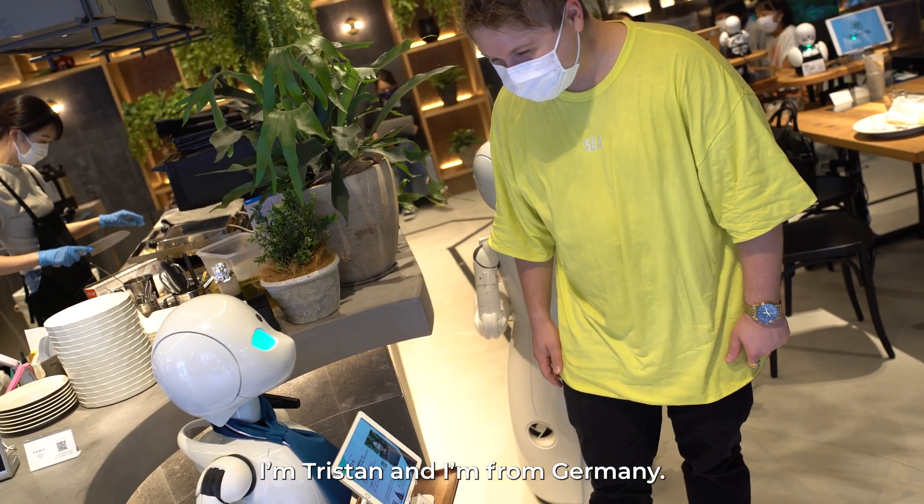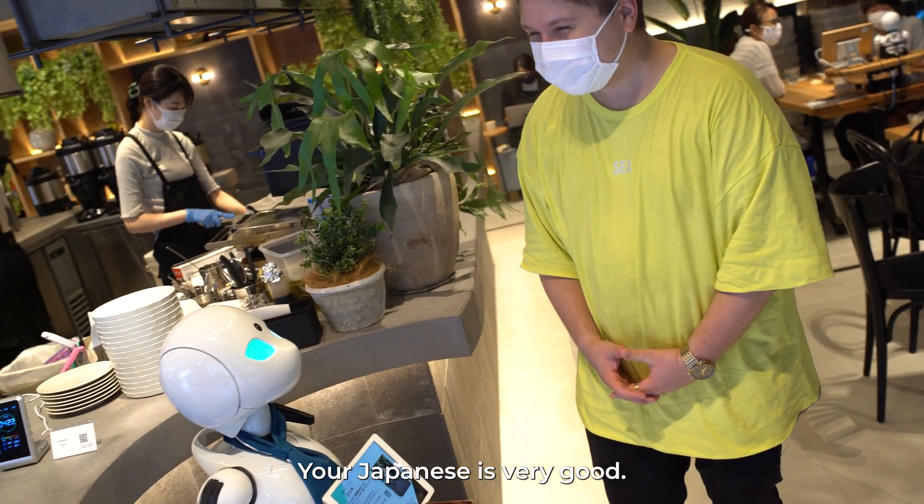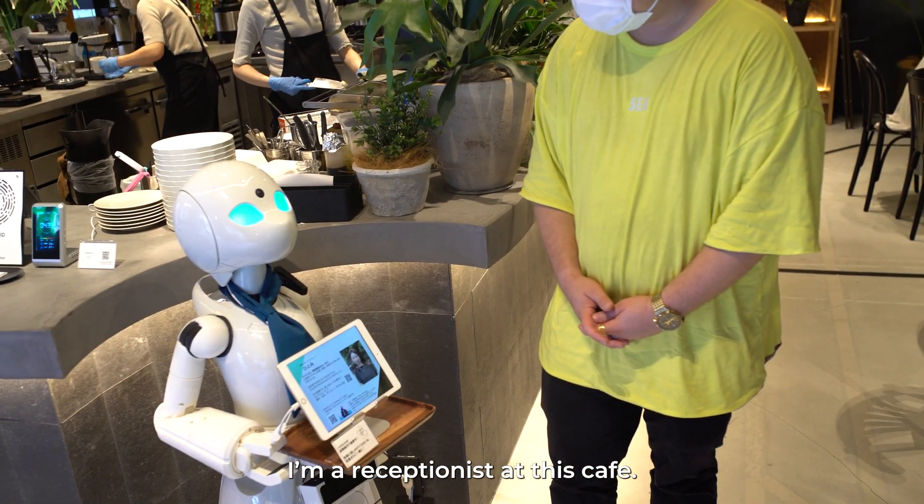I'm Tristan. Yes, I'm from Germany. Oh, from Germany! That's good. I'm the owner — management manager.